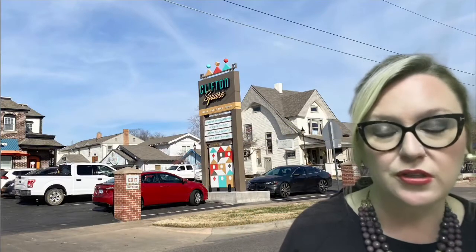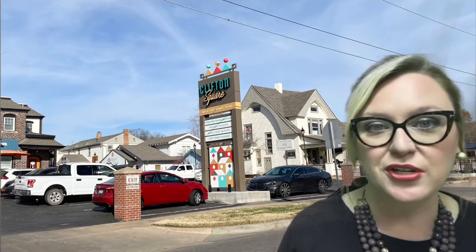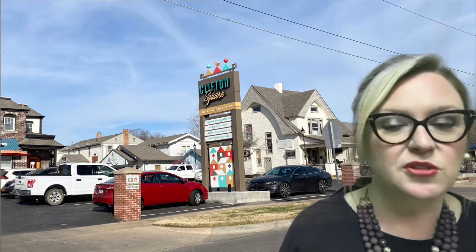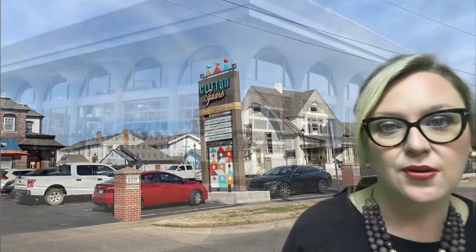Clifton Square is on the north side of Douglas, and it's a bunch of old houses that have been turned into restaurants. A couple of my favorites are Ziggy's Pizza and Dempsey's Burger Bar, and there are also some different shops in that area. You also have the Belmont, which is on the south side of Douglas, just across the street.